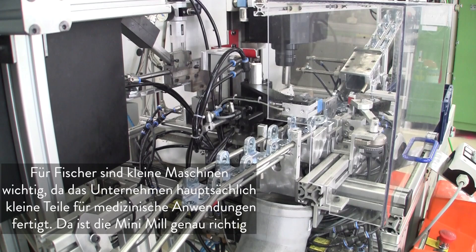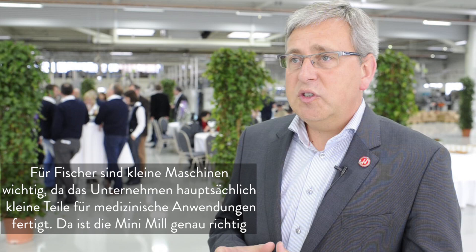For Fisher, it is very important that we have small machines because there are small parts that they are making, mostly in the medical industry that they are supplying or subcontracting. It is very important to have small machines with a small footprint, and the mini mill is exactly the right machine to have that.